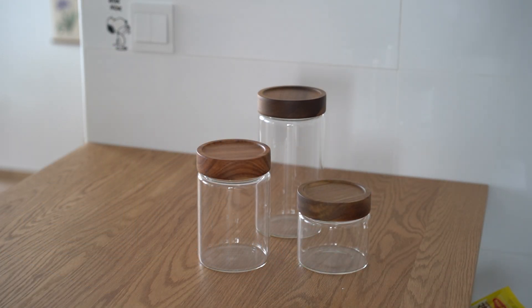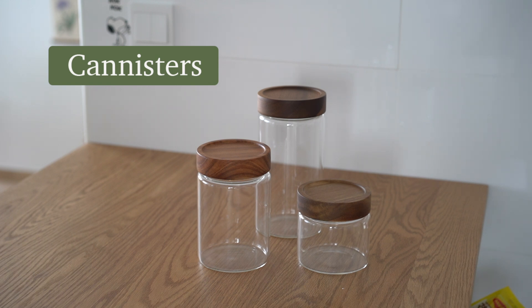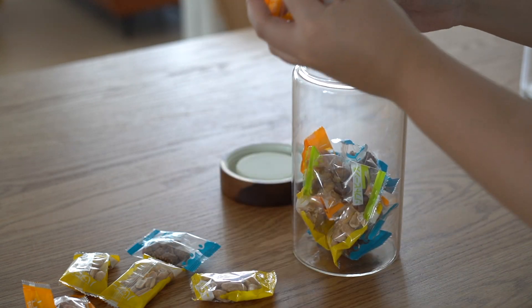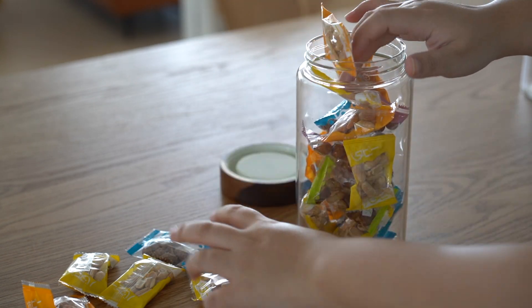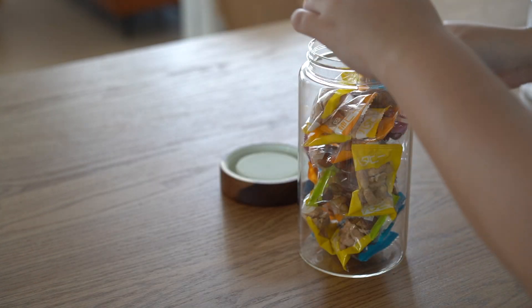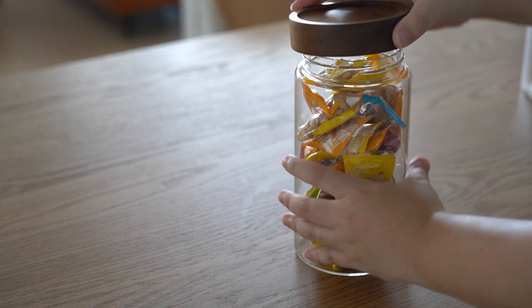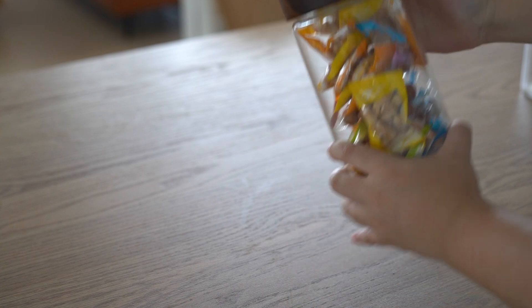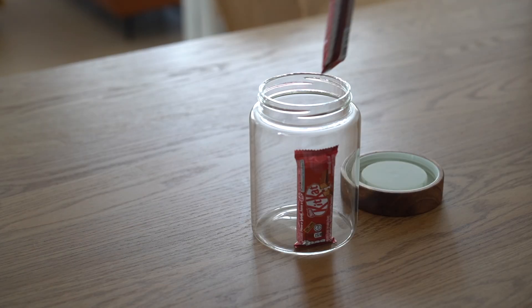The first items I'd like to recommend are these canisters. Their wooden lids are really on point and they come in different sizes to fit your different needs. You might want to look into these heavy homewares and home decors early so you can ship them out with your furniture via 3PF.